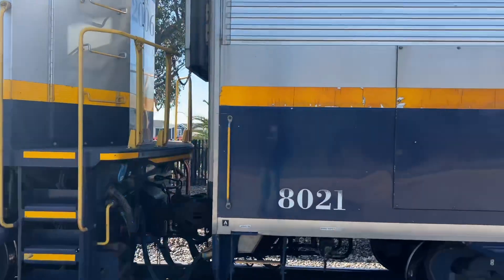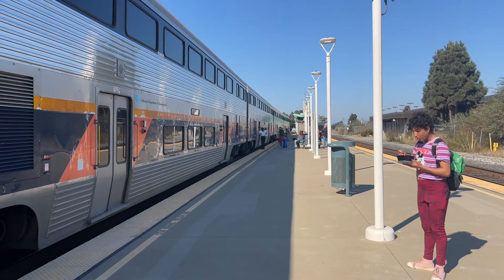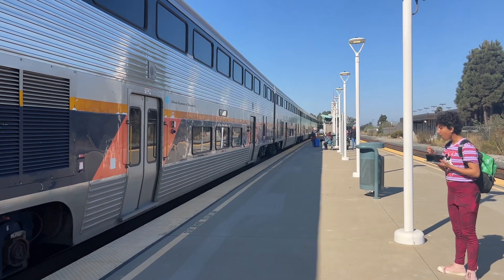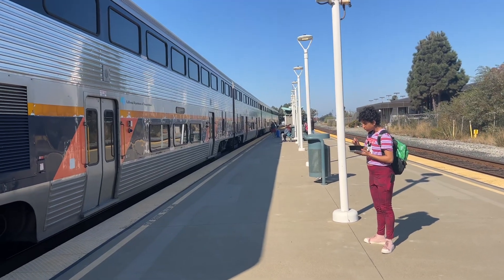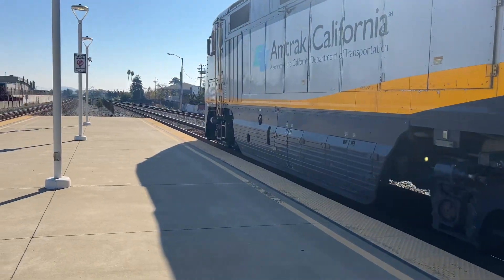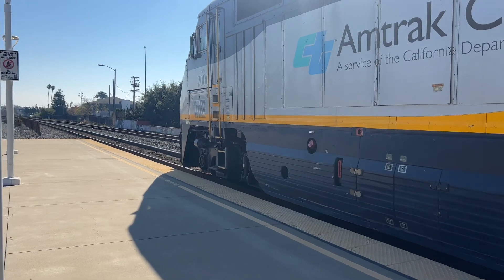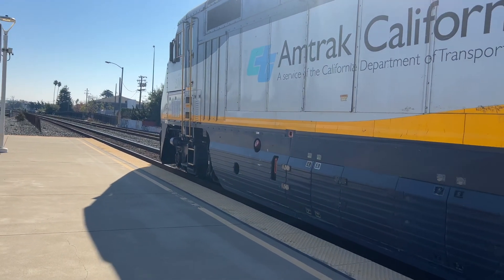This is a little bit behind schedule due to an incident at Cutty Boulevard — one of the trains hit a trespasser. So anyway, enjoy my channel. This is 737 to San Jose Diridon, 2006 F-59PHI leading this one off.